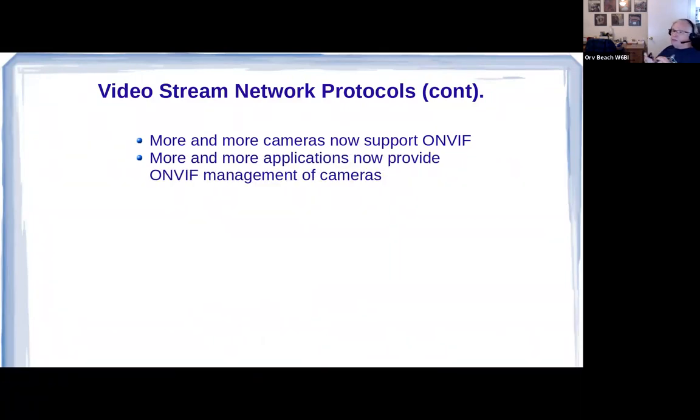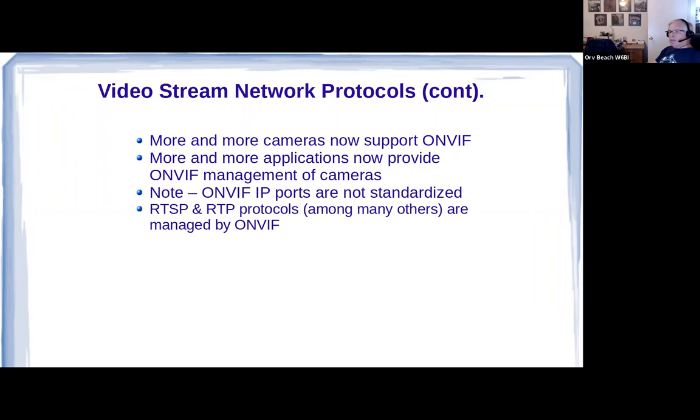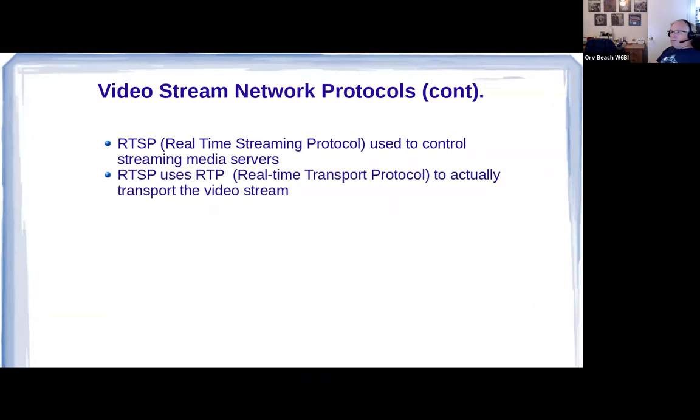More and more applications are now supporting ONVIF management of cameras, which simplifies things. ONVIF uses an IP port, but it's not standardized — you'd think they could have agreed on one. Some use port 80, some use 443; Sunba cameras use port 8899, and I saw another brand using 7773. Pay attention to that. ONVIF manages a lot of protocols, and RTSP and RTP — which we care about — are also managed by ONVIF.